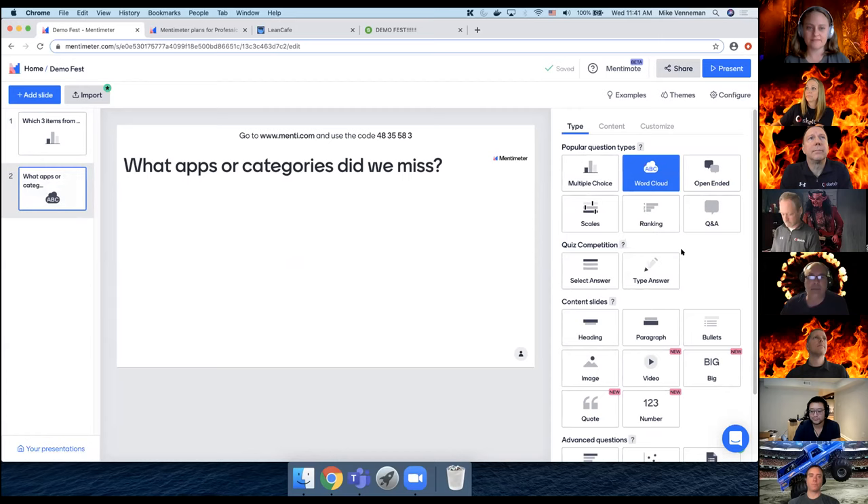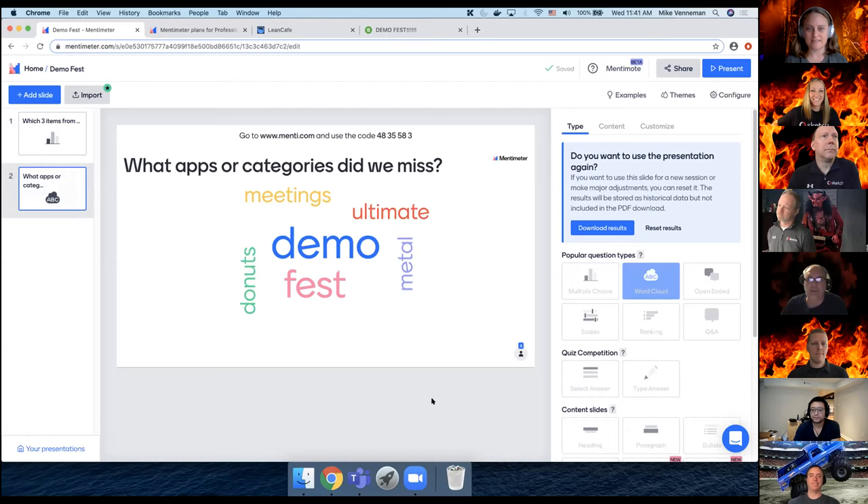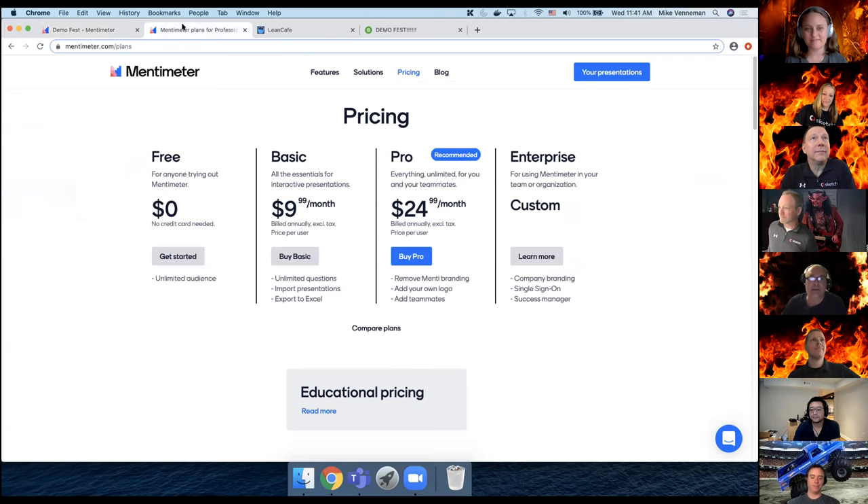Word clouds are a fun way to get some feedback. Go ahead and throw in what apps we might have missed or what categories you'd have preferred to see. We got some stuff coming in here, and the most often submitted word gets a little bit bigger than the rest. This is the free version, but there are some plans available. There's a lot you can do with free, and that's why I like it. That was a pretty metal way to end the demos.